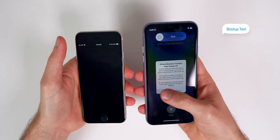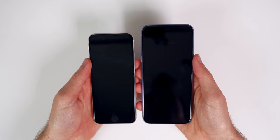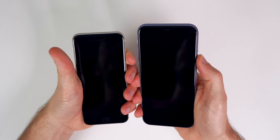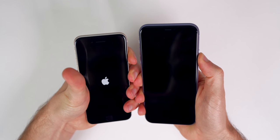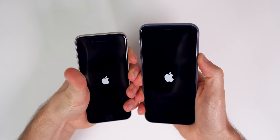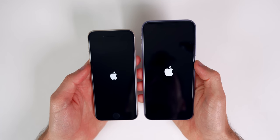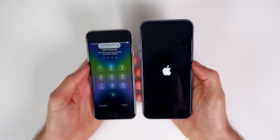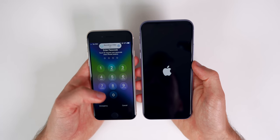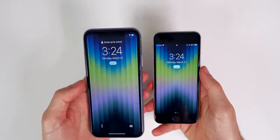First up is a boot test. We're turning both phones off and back on to see which one boots up quicker. Both have the same amount of data on them, as a restore was done on the iPhone 11 to emulate the iPhone SE. The SE is up first, and we're still waiting on the iPhone 11. The iPhone SE wins the boot test.